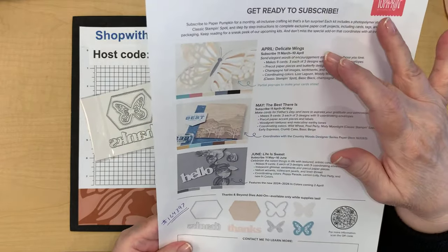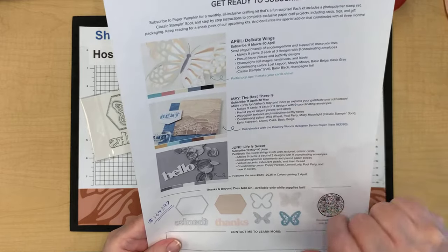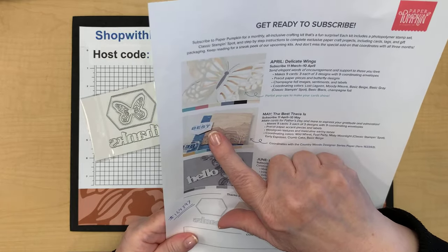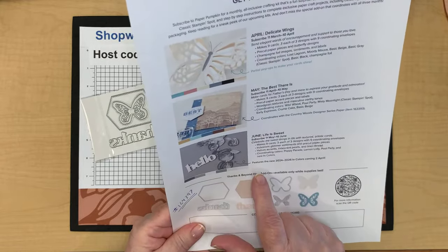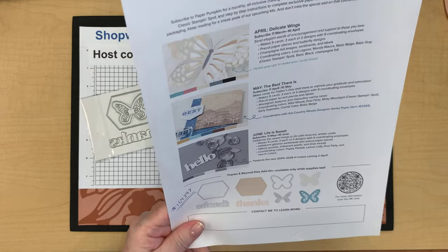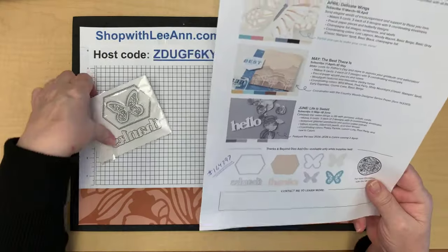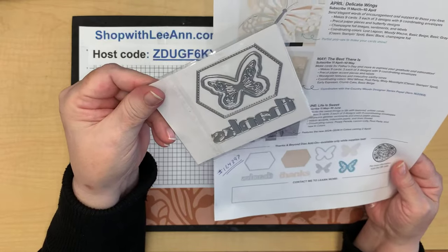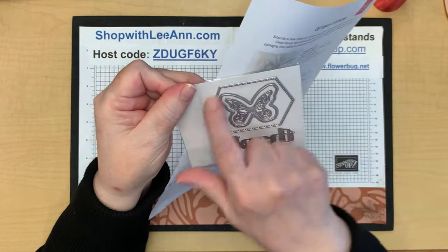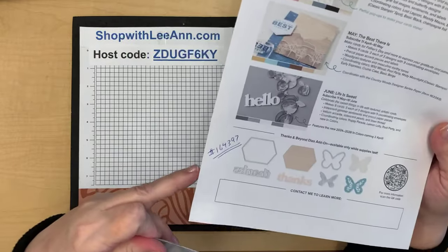They gave us a peek at three upcoming paper pumpkins. April is called 'Delicate Wings.' May is 'The Best There Is' — cards for Father's Day and more, nine cards in three designs for gratitude and admiration. June is 'Life is Sweet' — celebrating the sweet things in life with textured artistic cards featuring the new in-colors. There's also a set of dies available for subscribers while supplies last for twelve dollars, including a greeting label and two butterflies.